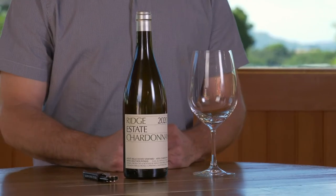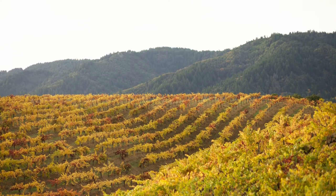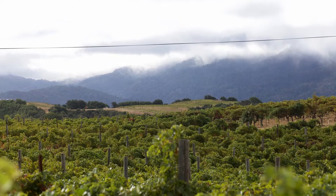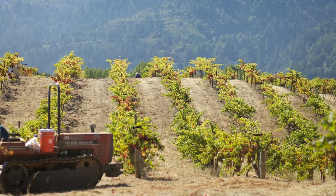This is the 2020 Estate Chardonnay from the Montebello Vineyard. The grapes that go into this wine come from the lower part of the Montebello Vineyard at the Klein Ranch. Here, the grapes received ideal sunlight from the east-facing exposure and also benefit from the cooling effect from the nearby Pacific Ocean.